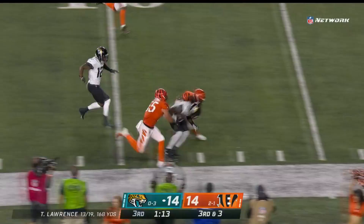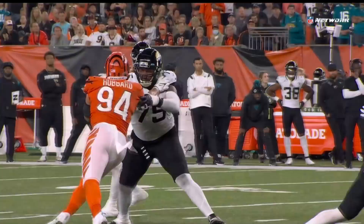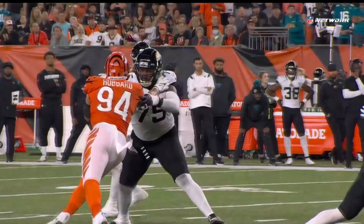Third down and three — pass is caught, first down. Chenault sets it up inside the ten. What an answer by Jacksonville. You see how soft the coverage is — that's pretty easy right there. That's Darius Phillips, the corner, playing outside soft, and it's completed just like you would on air in practice.